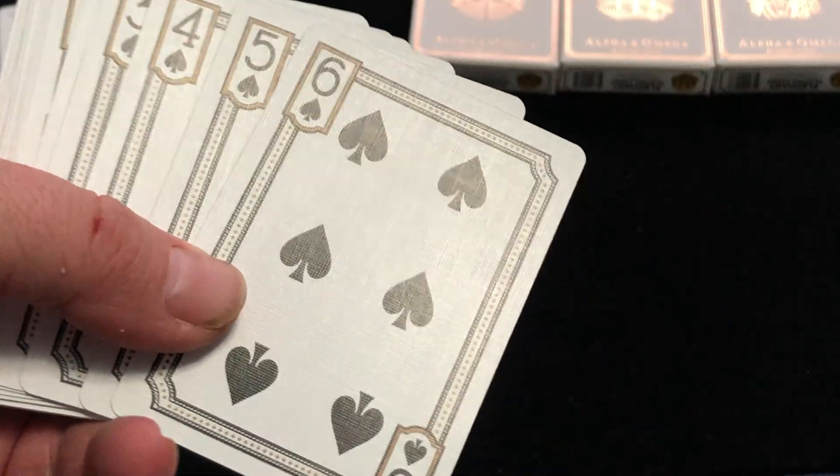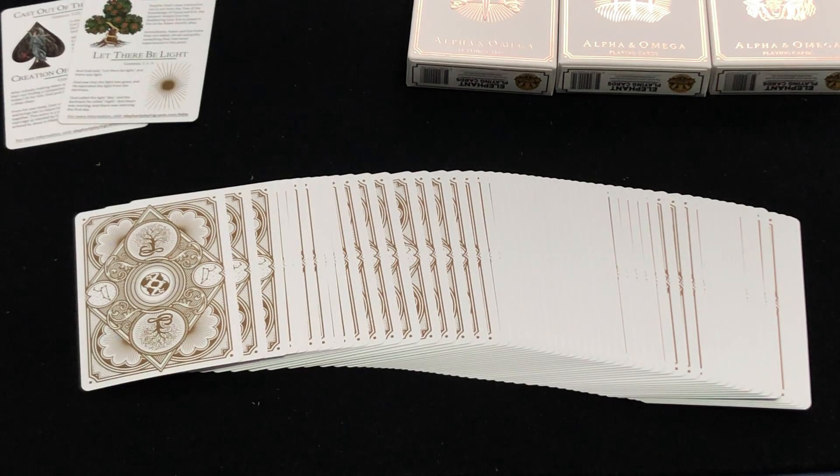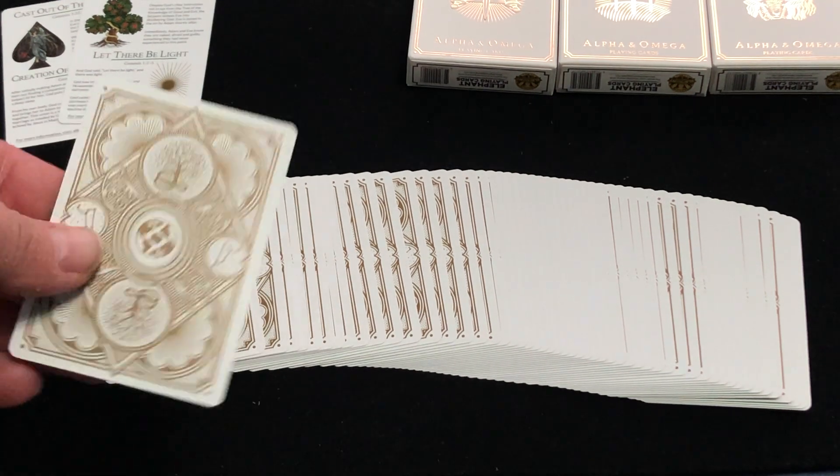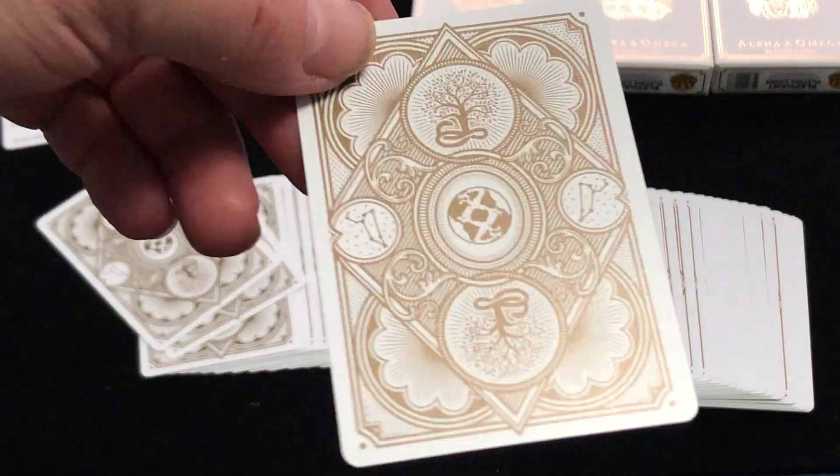All the number cards have these border detail designs, as you can see, and there are some italicized pips on the cards. The backs on this one are very nice — you got the Tree of Knowledge of Good and Evil, the Leo star constellation, the lion of the tribe of Judah, the central earth, which is a central world design depicting God's creation. Very cool, and nice metallic inks.